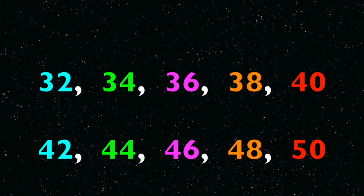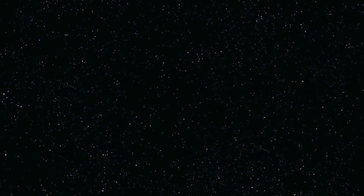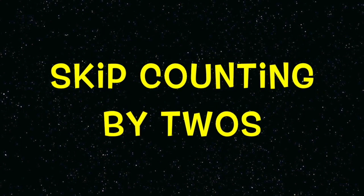We counted to fifty by counting by twos, boys and girls. Skip counting by twos!